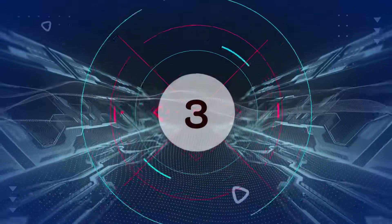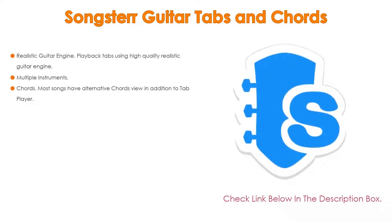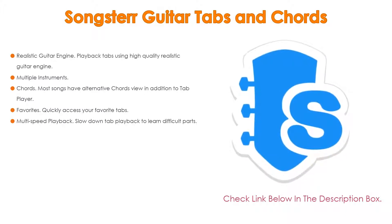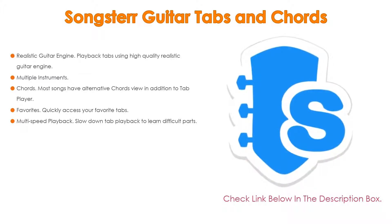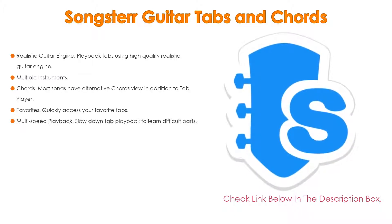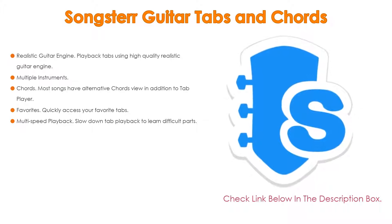Number 3: For some exclusive reasons, Songsterr Guitar Tabs and Chords is on our list. It features not only realistic guitar engine playback — playing tabs using a high-quality realistic guitar engine — but also multiple instruments. Most songs have tabs for individual instruments: guitar, bass, drums, vocal, etc. Additionally, most songs have an alternative chords view.